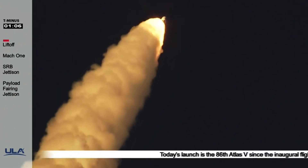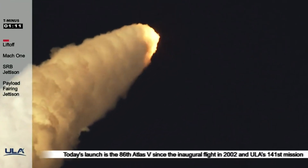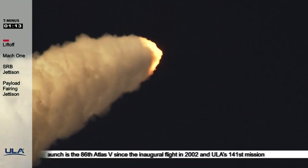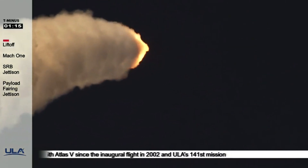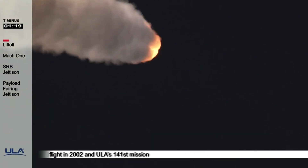Mach 2. Now 70 seconds into flight, Atlas is 10 miles in altitude, 5.9 miles downrange, traveling at 2,100 miles per hour.